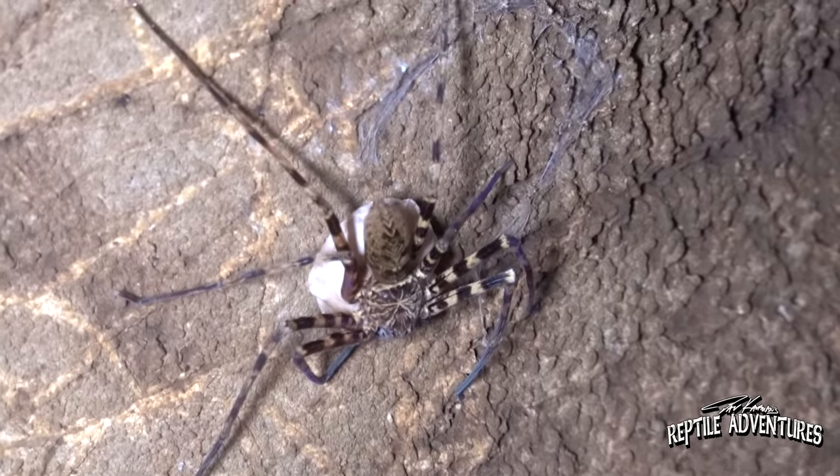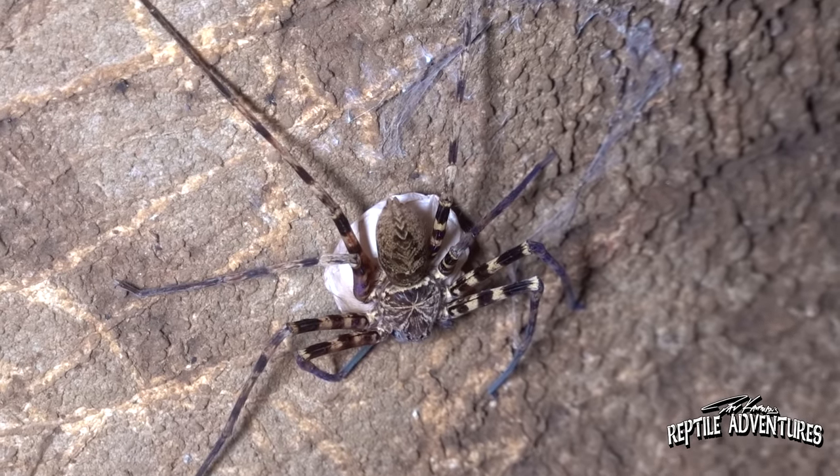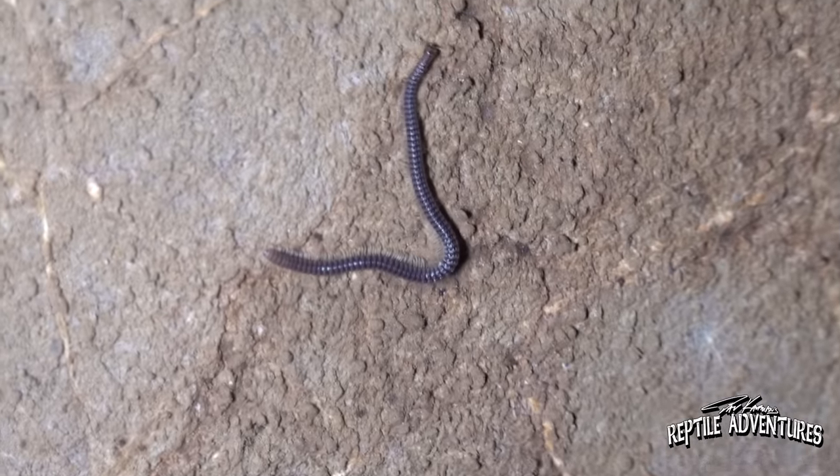Look at the size of this spider — this is called a cave hunter, and yes, she has an egg sack with her. This cave is amazing. And look at this — there's the tiniest little millipede here.